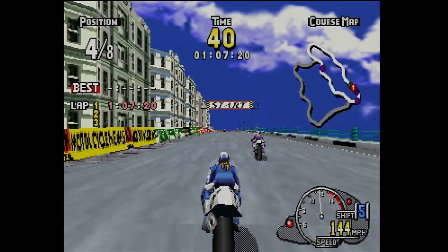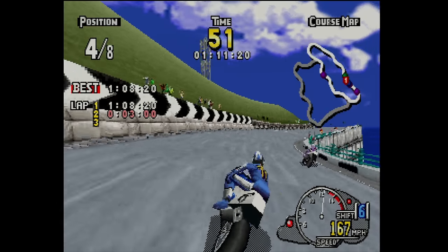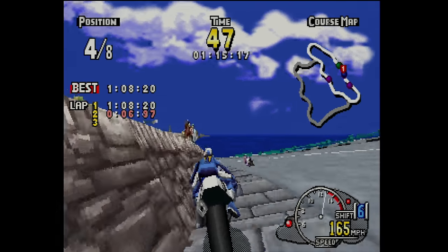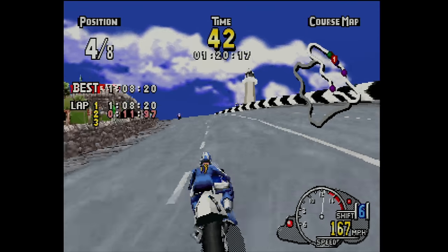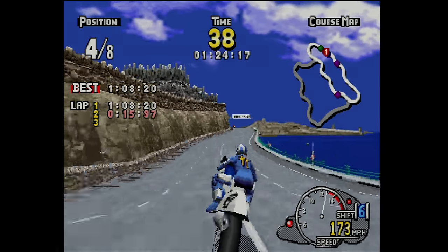The sound effects in Manx TT are quite iconic if you enjoyed the arcade. It's the type of game that just hearing it, you could instantly tell what it was. This stuff isn't quite as memorable as the Daytona or Sega Rally soundtrack, but it's still pretty epic and fits the racing action perfectly.